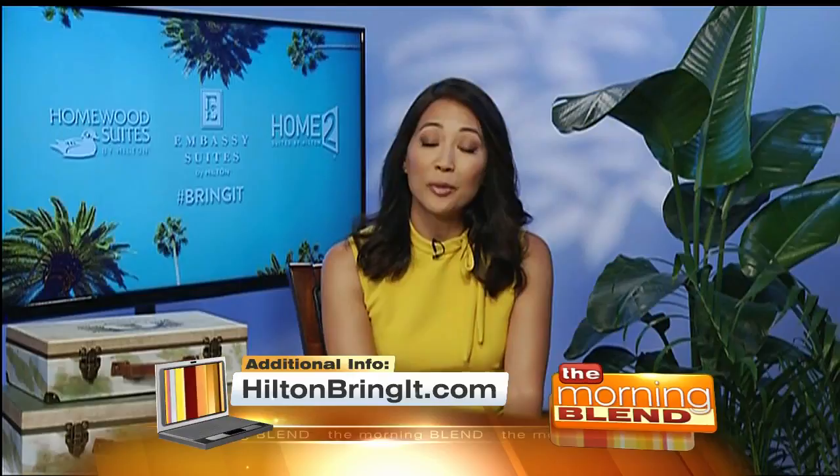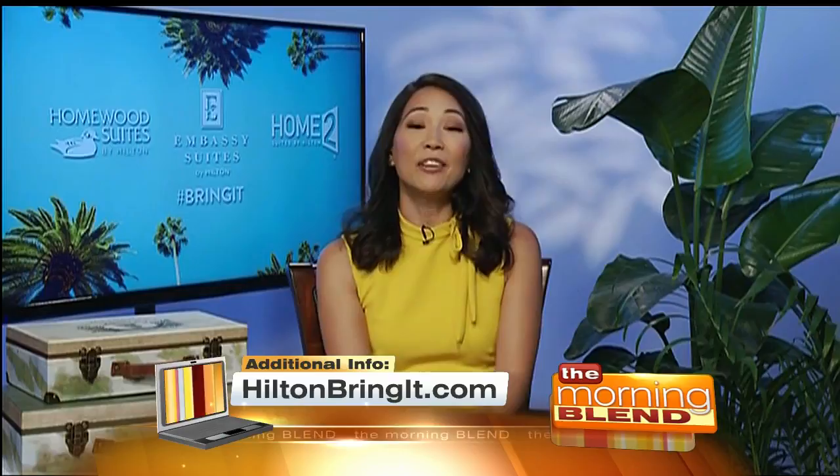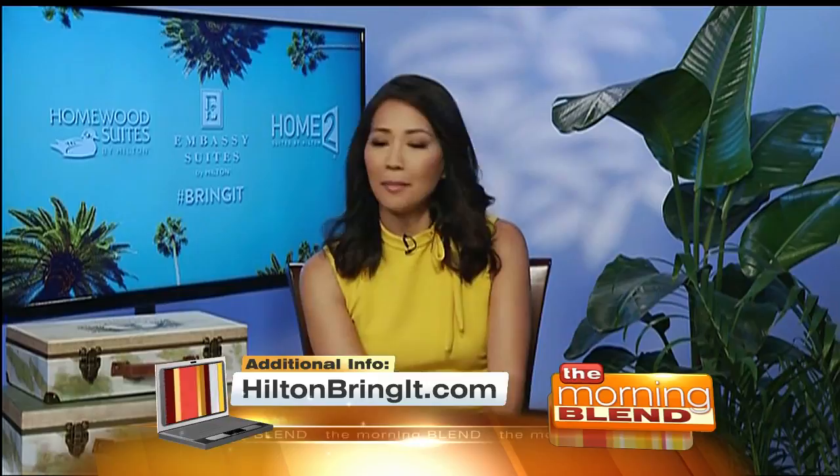And there's a contest going on right now, as a matter of fact. We've partnered with Zulily.com for a weekend giveaway, plus $2,000 in travel gift cards. So that's a really great way to kickstart your summer vacation. You can find out more information on All Suites by Hilton at HiltonBringIt.com. We have that right there on your screen.